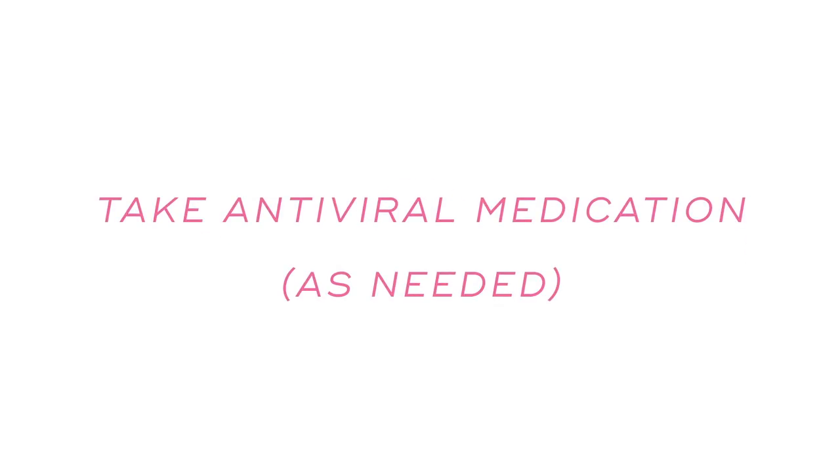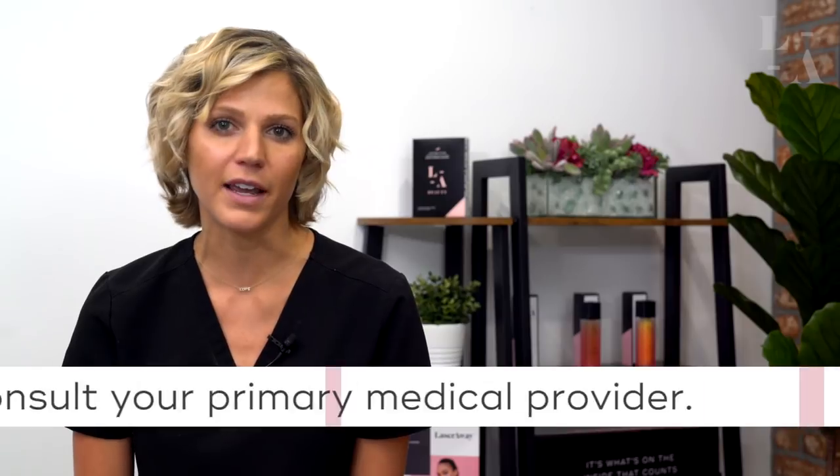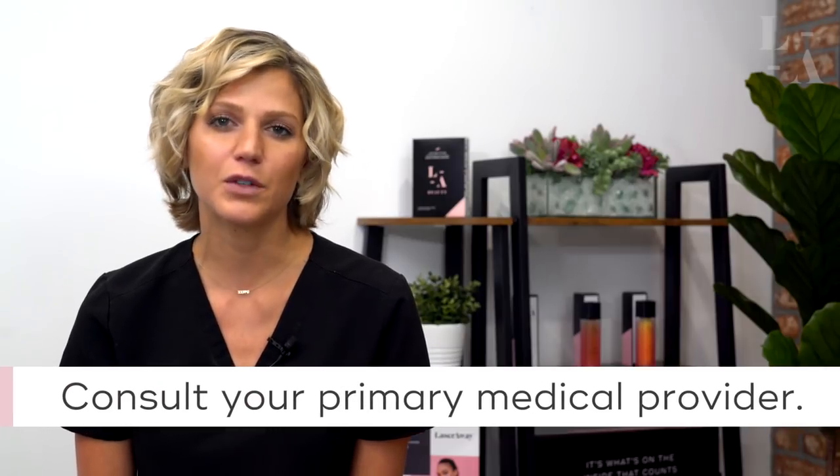Number four, take antiviral medications as needed. If you have a history of cold sores, consider taking antiviral medications 24 to 48 hours prior to treatment. Although optional, this medication is taken to prevent a herpetic outbreak after your treatment and must be continued for three to five days. Please contact your primary medical provider for this medication.